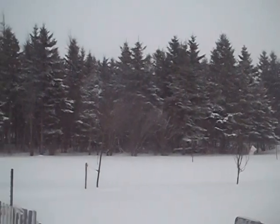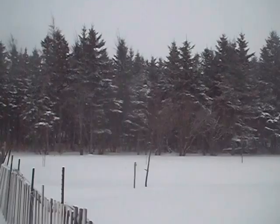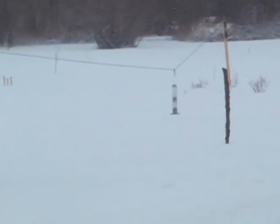Hope everybody's having a great day and a great winter. The birds are eating, so they're hungry. Once I get this place shoveled out a little bit, I'll be able to go down and give them some more food.